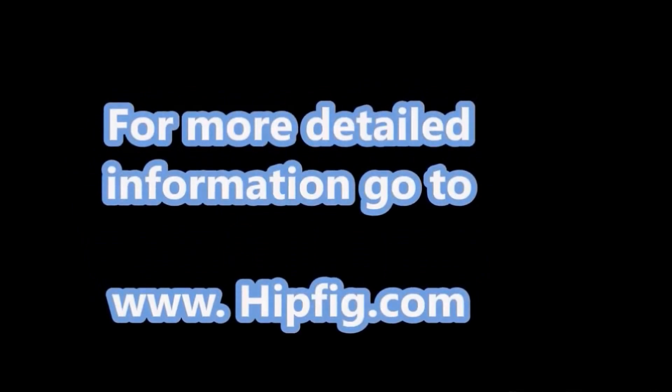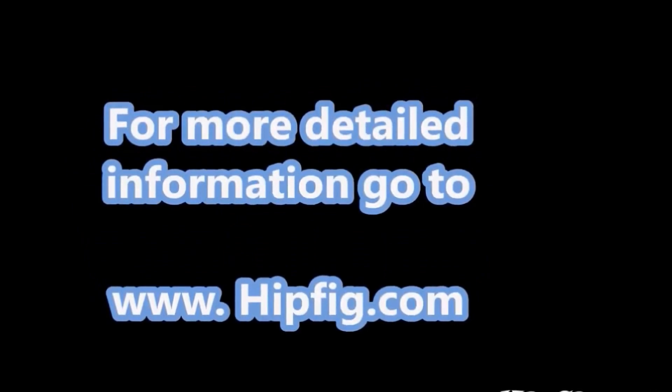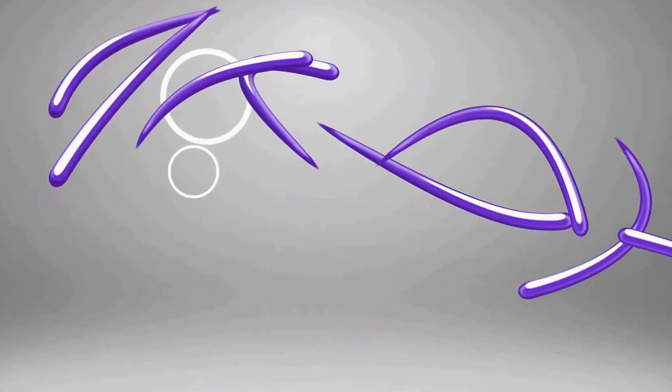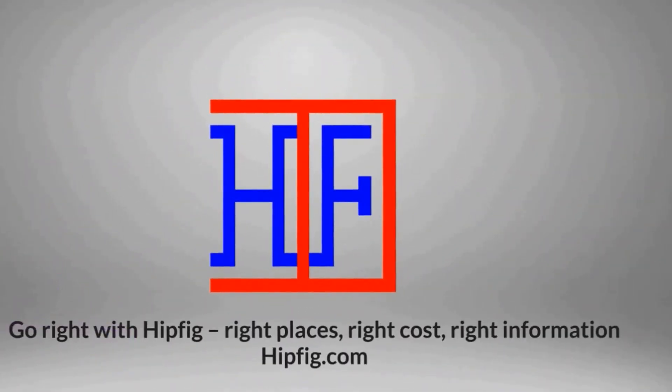Happy Travels! Go to hipfig.com for more information, or go to our Hipfig Travel Channel on YouTube and be sure to subscribe for regular updates.